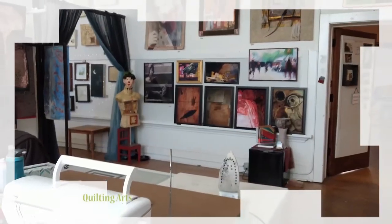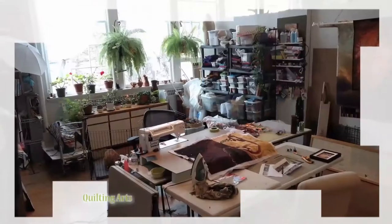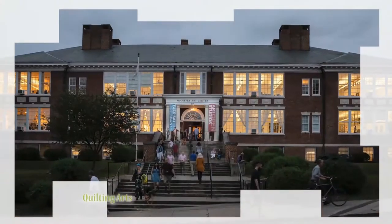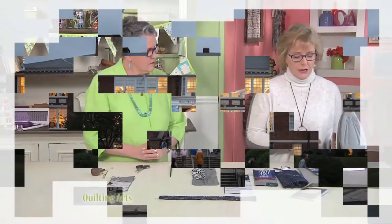Then visit Jill Kirtle's studio space. She moved to Charlottesville, Virginia several years ago, downsized, and rented studio space at the McGuffey Arts Center.